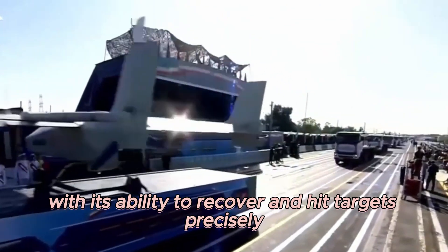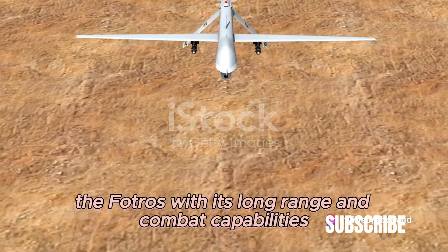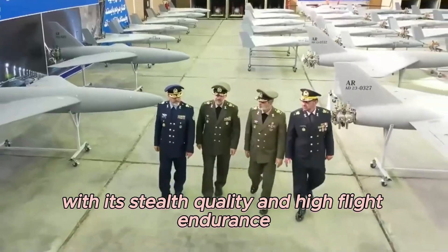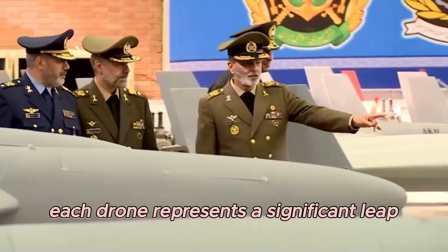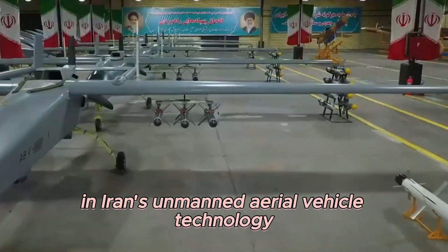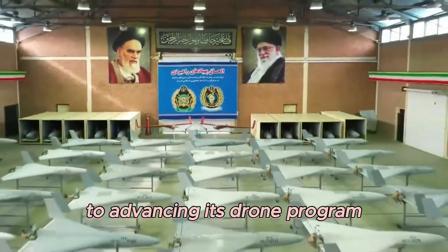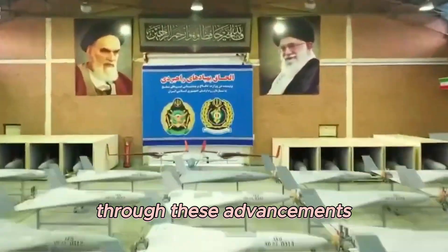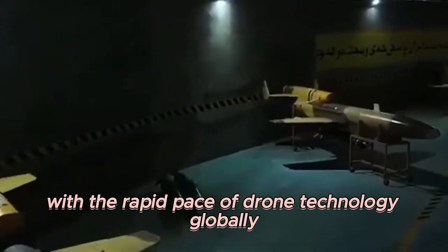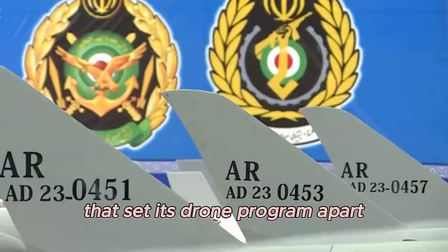The Arash-2, with its ability to recover and hit targets precisely; the FOTROS, with its long-range and combat capabilities; and the Hamaseh, with its stealth quality and high flight endurance — each drone represents a significant leap in Iran's unmanned aerial vehicle technology, showcasing the country's commitment to advancing its drone program. Through these advancements, Iran has not only kept pace with global drone technology but also developed a unique set of capabilities that set its drone program apart.